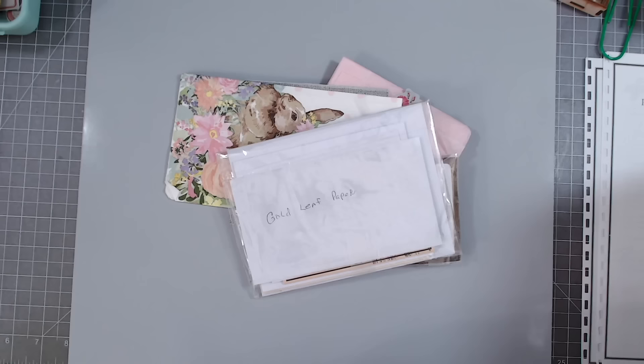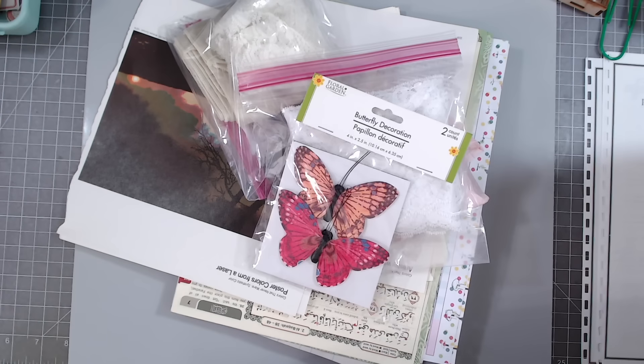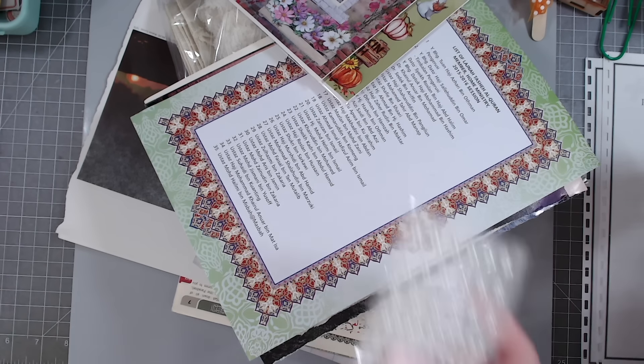Now I got a box — this is from Mary in Texas. She didn't tell me in here that I couldn't say her name. I told you guys I got in trouble one time for saying somebody's name on camera and they didn't appreciate it, so if you don't want me to tell your name, just tell me ahead of time before I open the box. She sent me a box of goodies; I'm just going to pull it all out and then we'll go through it.